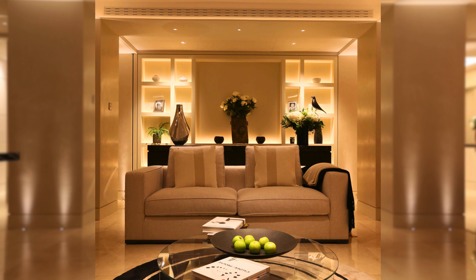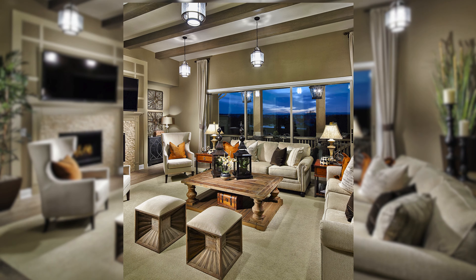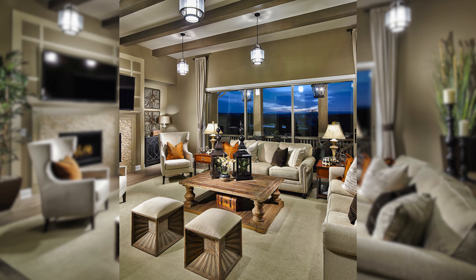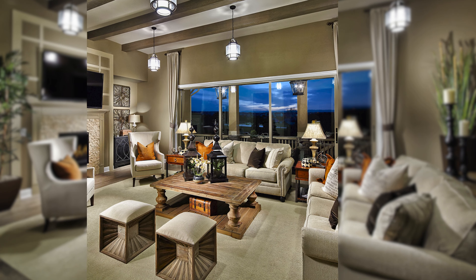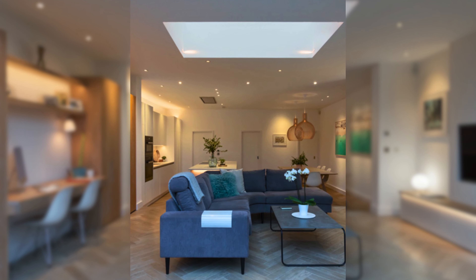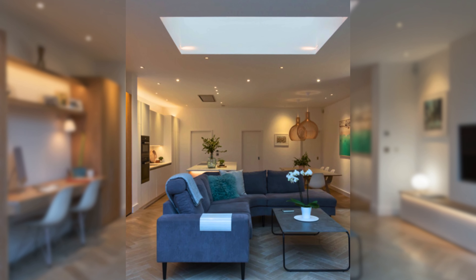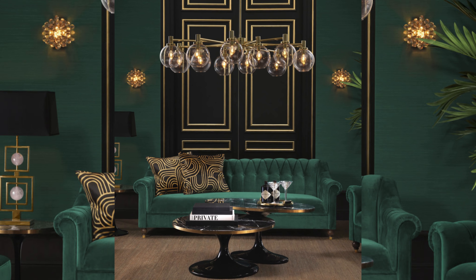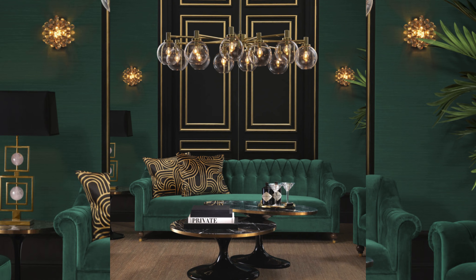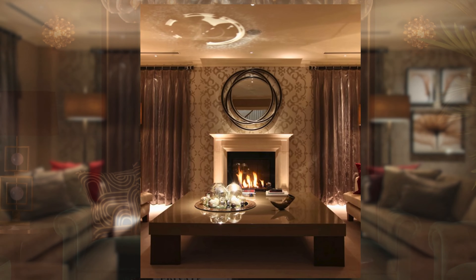Lighting is one of the most important elements of any living room, especially a small one. It can make the space look bigger, brighter, and more inviting. Instead of relying on a single overhead light, use a combination of different types of lighting, such as floor lamps, table lamps, wall sconces, or candles to create a warm and cozy atmosphere.